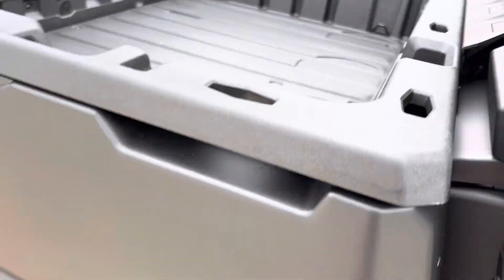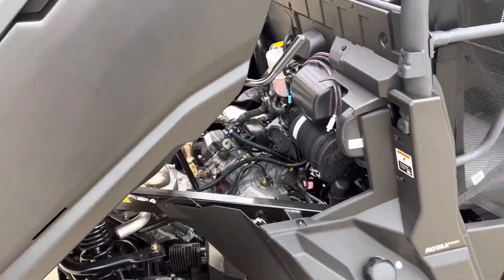And of course, hydraulic dump bed with the Rotax motor. Check it out.